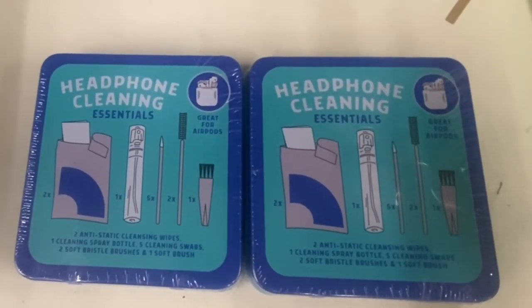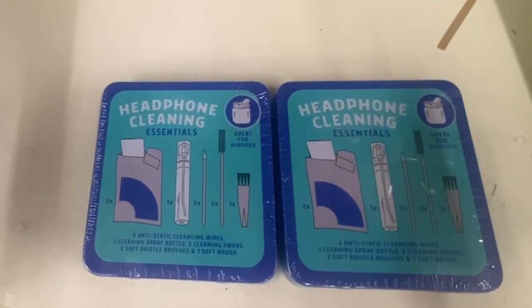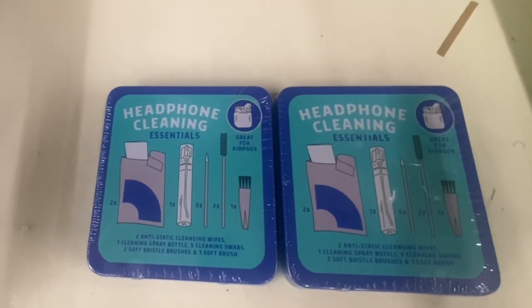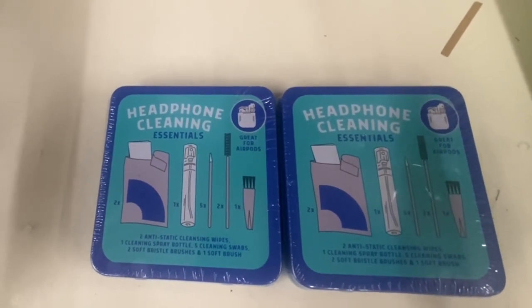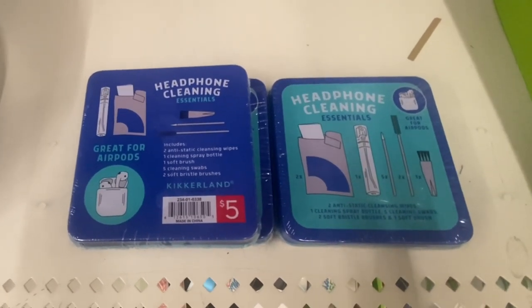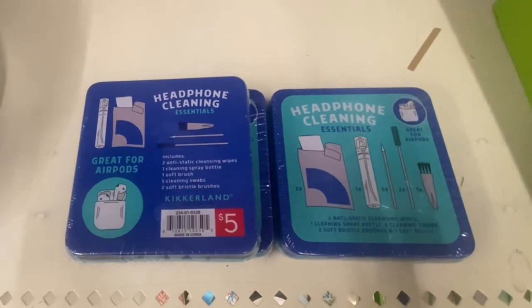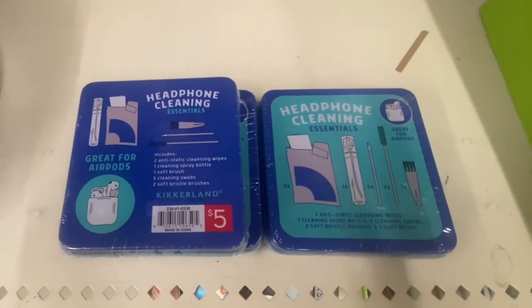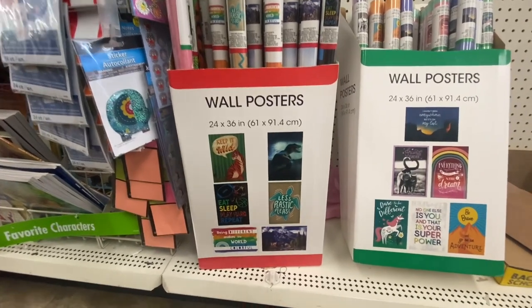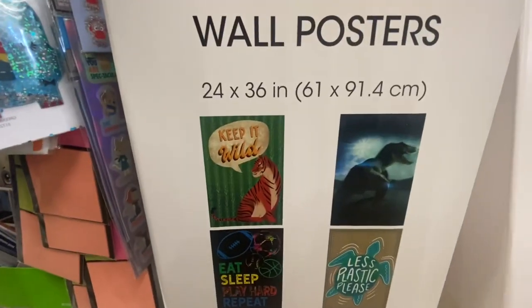Here we have a Phone Cleaning Essential Kit. You get two anti-static cleaning wipes, one cleaning spray bottle, five cleaning swabs, two soft bristle brushes, and one soft brush. This item came from Target — you can see that sticker; it's from the Target Dollar Spot. If you see these I would definitely grab them, because I paid more than a dollar twenty-five for a kit like this.